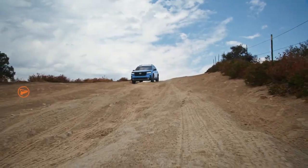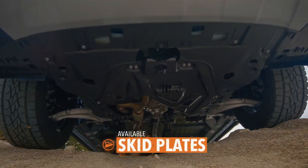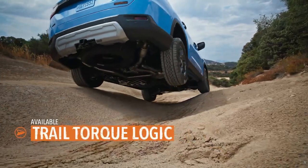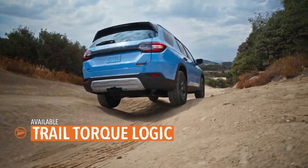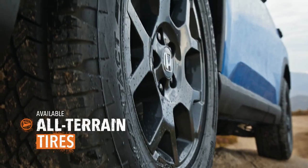When it really starts getting wild, the Pilot helps make downhills more manageable. Available underbody skid plates and trail torque logic can help you navigate the most uneven surfaces with confidence. Extra grippy tires work to tame the wilderness and keep you on track.